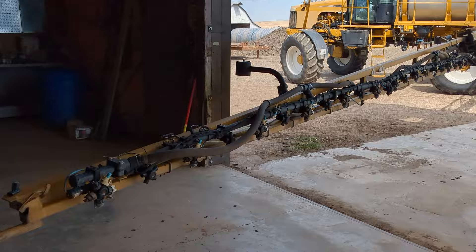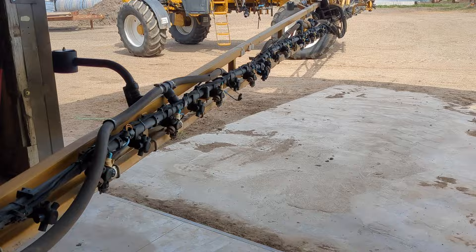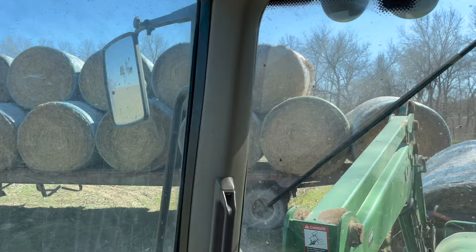Doing a little windy day maintenance on the sprayer. These end nozzles are always the ones that get into something like a tree or the ground. I'm rewiring this — it was loose and I didn't want it to cause trouble when I really need it. I also want to get it greased. I found some more straw at the back of one of these fields — my dad missed a load, but I'm getting it now.